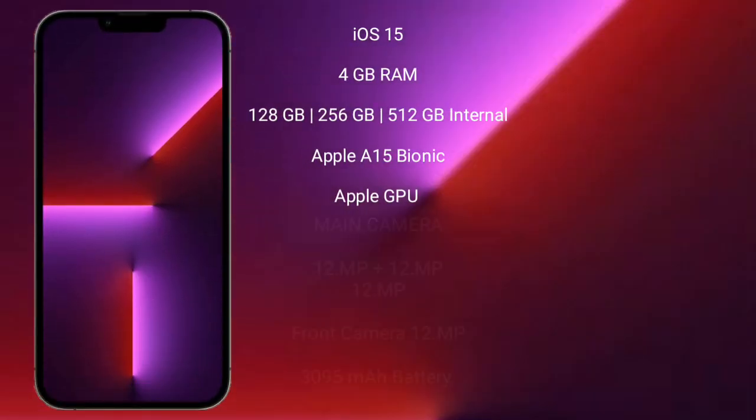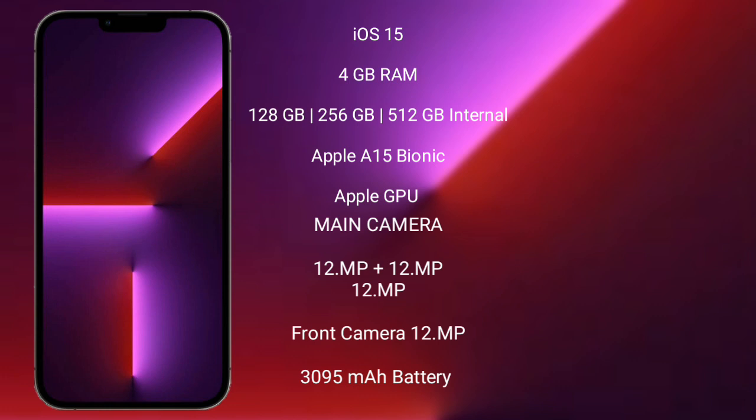iPhone 13 Pro runs on iOS 15. It comes with 6GB RAM and 128GB to 512GB internal storage, powered by the Apple A15 Bionic processor and Apple Graphics GPU.